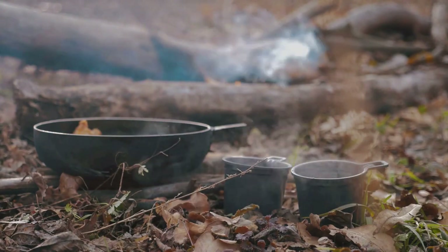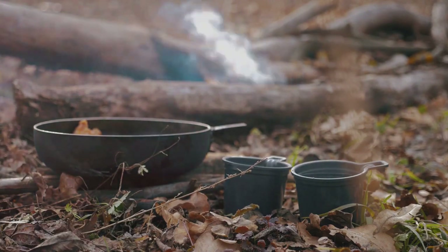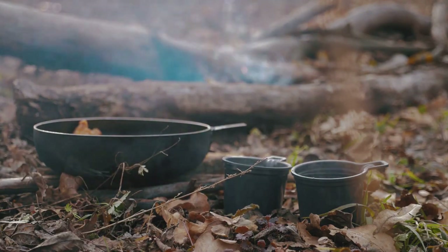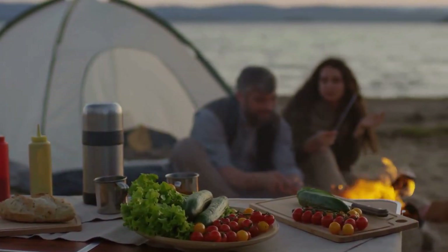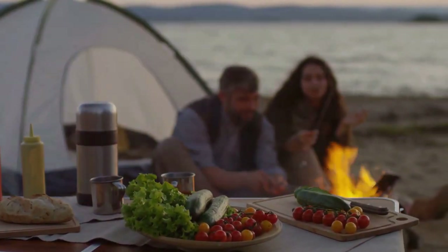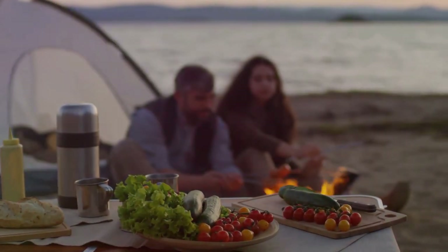Protein for muscle repair, carbohydrates for energy, fats for long-term fuel, and vitamins and minerals for overall health — these are the building blocks of survival. With a little knowledge and creativity, even the most basic ingredients can be transformed into something nourishing and palatable. It's about getting the most out of what you have.